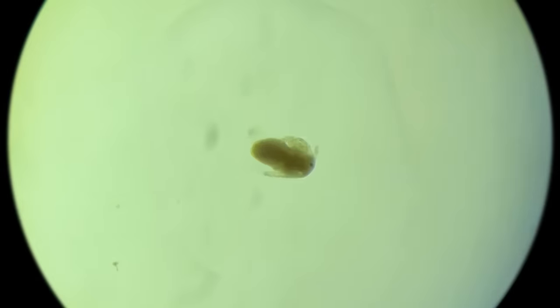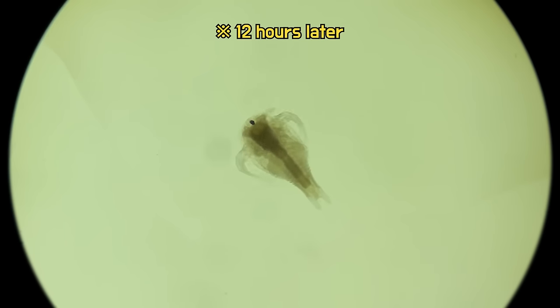If you zoom in under a microscope, the larvae look like this. The tail is not fully developed yet. But in a few hours, you can see the tail slowly growing.